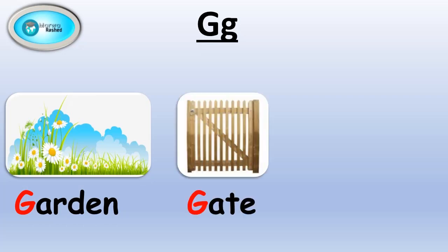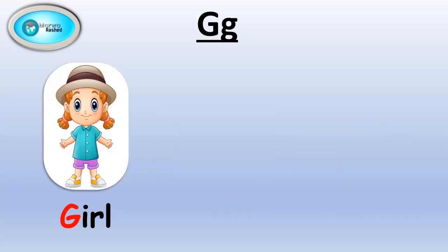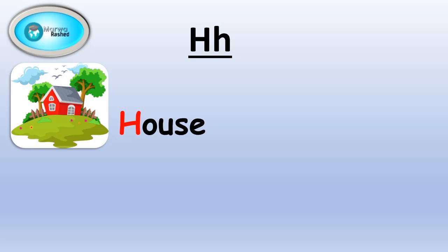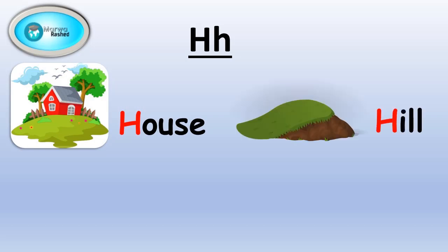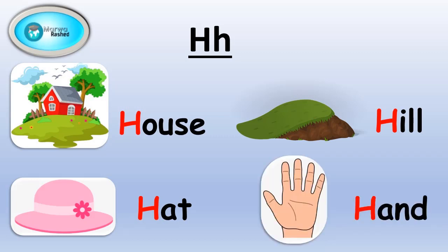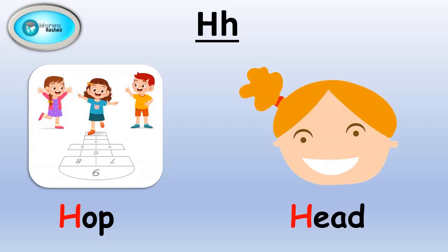G words: garden, gate, grass, girl, goat. H words: hill, hat, hand, hop, head.